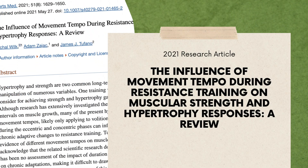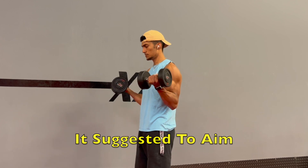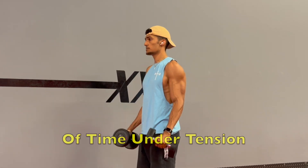What's the ideal time under tension? According to a 2021 research article, it's suggested to aim for 40 to 70 seconds of time under tension for each set. So if you're performing sets of 10 reps, you're going to need to contract your muscle for a total of four seconds on the way up and the way down to meet that range. Implement this and it's going to make a huge difference in the muscle growth you see.